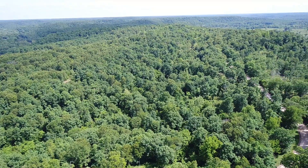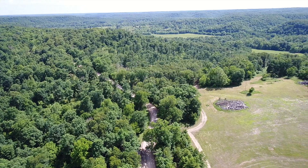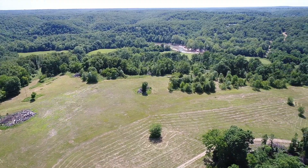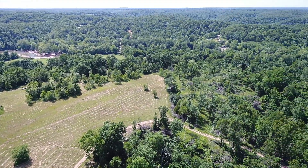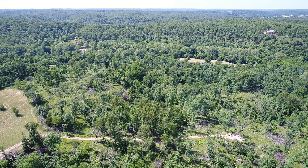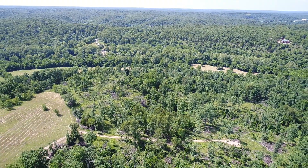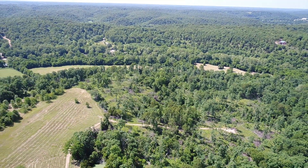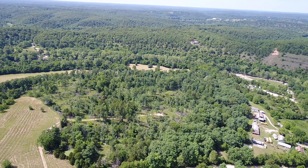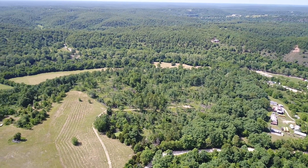Now we're looking westerly — that's Marigold Drive. That open meadow you see off in the distance is the Barclay Conservation Area, which is about 400 acres open for public use. There's a beautiful drop-off point at the river in the conservation area — if you want a fun 45-minute float, you can put your canoe or kayak in there and float right down to your property.